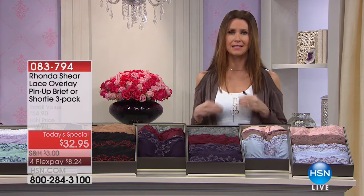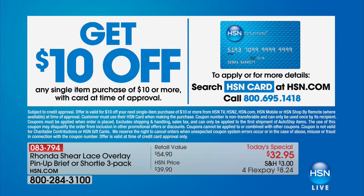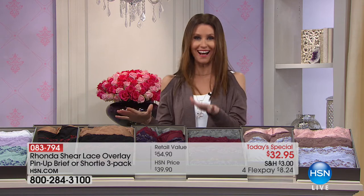You'll get a full presentation with Rhonda herself talking about the amazing design and technology that goes into this lingerie, coming up at 8. But if you want to get $10 off — making today's special only $22.95 — just apply for an HSN card and once you're approved you'll get $10 off your first item.